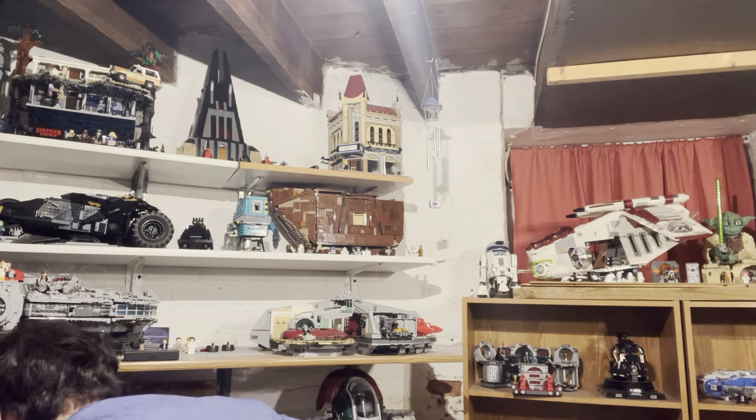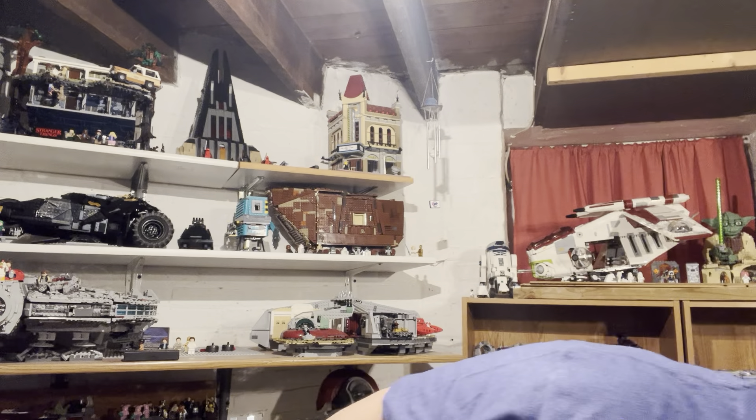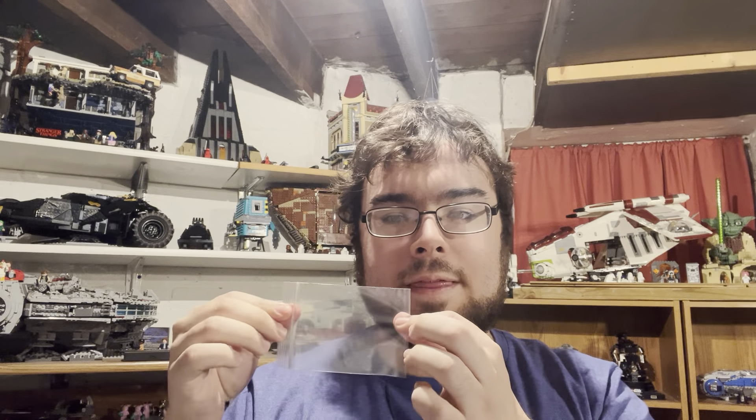Now I put minifigures in little individual baggies and then put the whole series in one larger bag. I use these small bags I bought at Hobby Lobby - you get like a thousand of them for about five bucks, which is really nice and useful. I keep the minifigures intact, usually, or maybe take them apart - I don't remember. Then I put all the baggies in a Ziploc bag and mark the series on the outside.